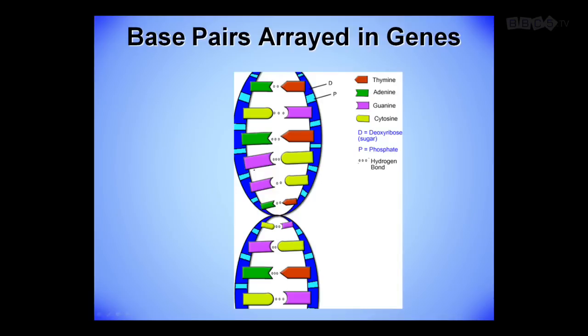Base pairs arrayed in genes: thymine, adenine, guanine, cytosine. These two go together, these two go together. They are the building blocks of the genetic code — the genome. In the nucleus of all of us, except for our red blood cells, there are approximately three billion base pairs. Keep that number in mind.